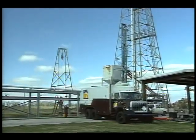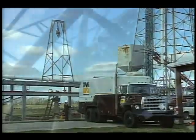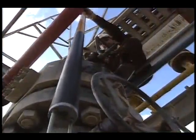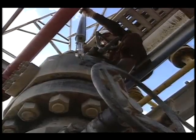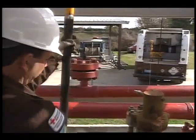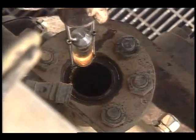A leading independent oil field services company in Louisiana called DMI has developed this down-hole video logger to locate obstructions in its customers' wells. Essentially a small camera and light combination, it can be lowered almost three miles into the ground, providing a low-cost view of what's inhibiting oil flow.